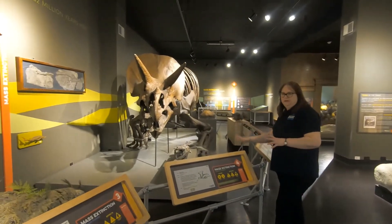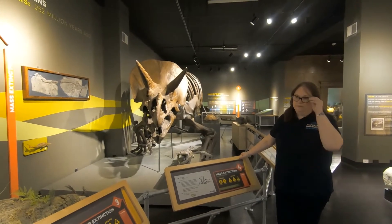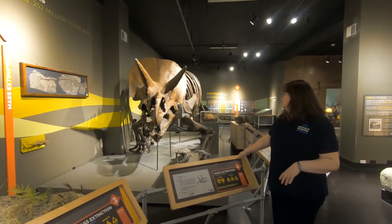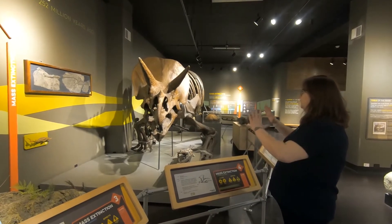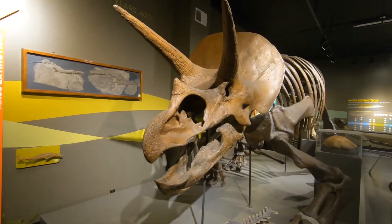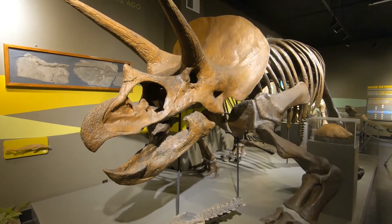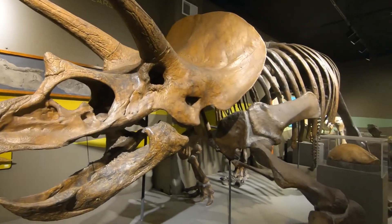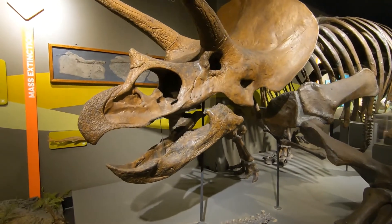Unlike Allosaurus, our Triceratops skeleton is entirely a cast — made from a real specimen at the American Museum of Natural History in New York. This is an older interpretation of what Triceratops would have looked like. Currently, scientists believe the position of his shoulder blades and legs is not actually scientifically accurate. One of the fascinating things about science and collections is always reevaluating interpretations and being able to accept that knowledge changes over time. We did make the decision not to take apart this particular specimen and rearticulate it, because that interpretation could change again.